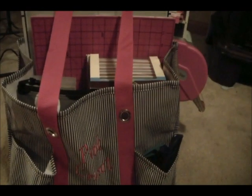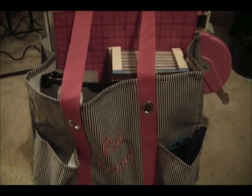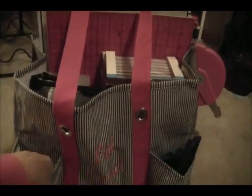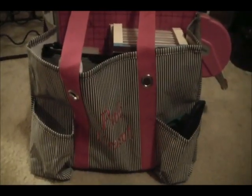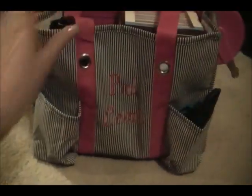Hi everyone, I have a special video for you today. I haven't been shopping as much for myself lately because it's so close to Christmas, so I don't have a haul video per se, but I'm getting ready for a card night with Katie and Kathy, so I'm getting my fun bag together.